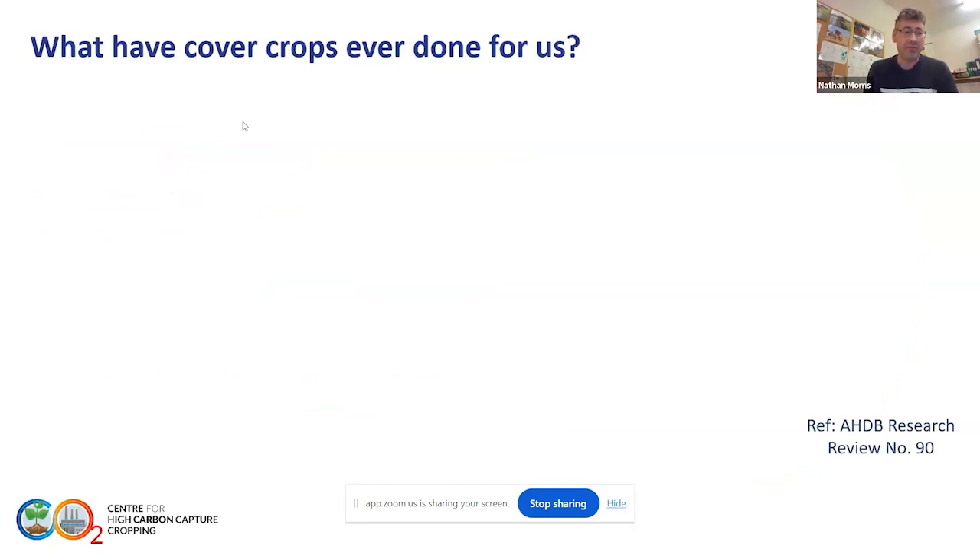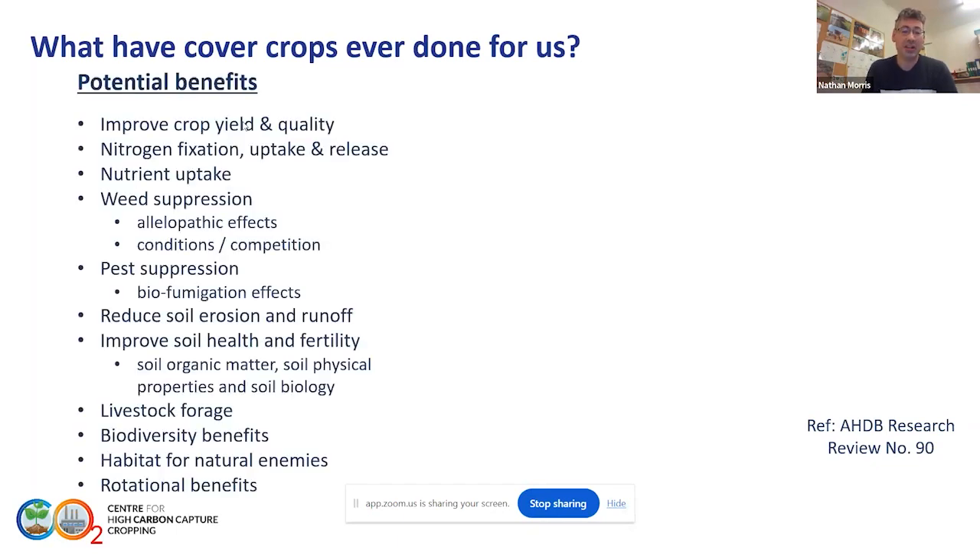There was a very good review done with AHDB a few years back that looked at all the information available at the time on cover crops and what they can do in terms of potential benefits. There's a very long list, but certainly things around nitrogen fixing and uptake, minimizing losses to water, soil erosion and cover — soil cover is very important particularly over winter months to reduce runoff and loss to watercourses — and the general improvement in soil health, soil structure, and earthworm activity, building those blocks for improving resilience.